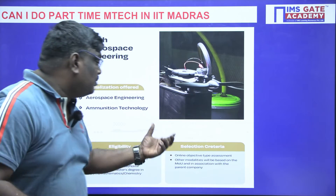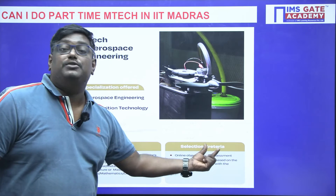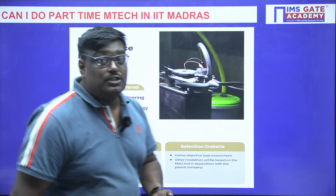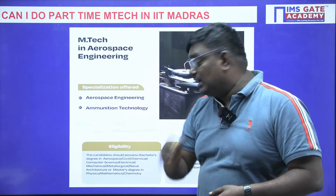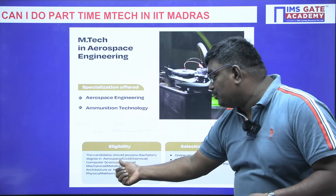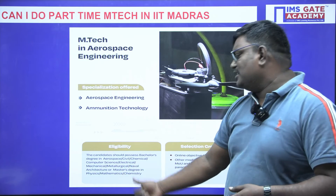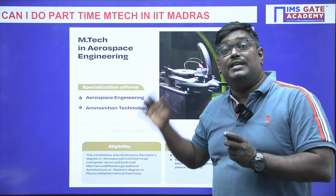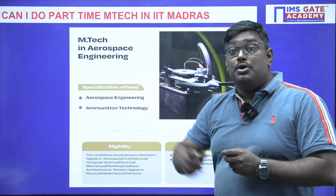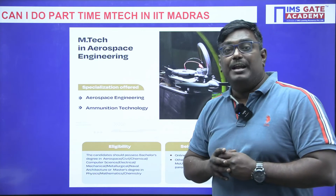The selection criteria for Aerospace Engineering is an online objective-type assessment. The eligible branches are B-Tech in Aerospace, Civil, Chemical, Computer Science, Electrical, Mechanical, or Meteorological Engineering — so almost all branches can apply for M-Tech in Aerospace. Civil engineering students will also find M-Tech in Aerospace highly relevant, particularly for structural contributions in aircraft design.